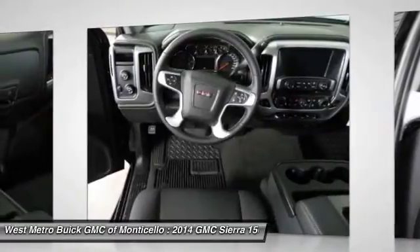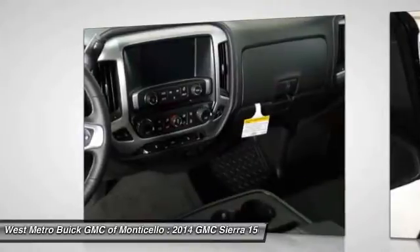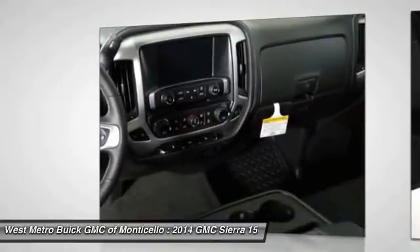Power steering, aluminum wheels, cruise control, floor mats, AM-FM stereo radio. Your new ride is just a phone call away.